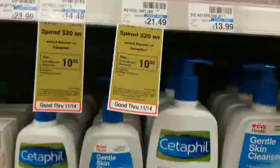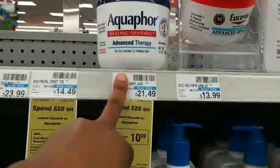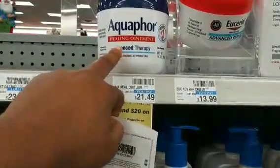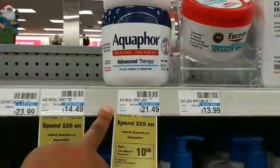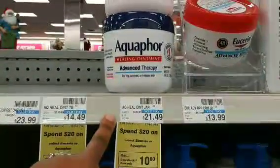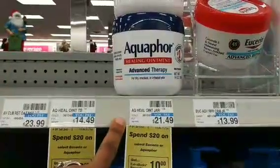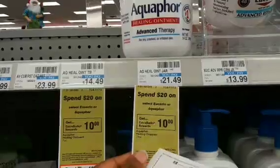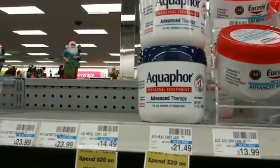Plus there is a three dollar off of one coupon on my CVS account — the CRT — when I buy one Aquaphor lotion, and there is also a three dollars off of $10 digital coupon in my account. So that should bring me down to about $13 and change before tax, and then I should get back a $10 Extra Care Buck. So let's go ahead and give this a shot.